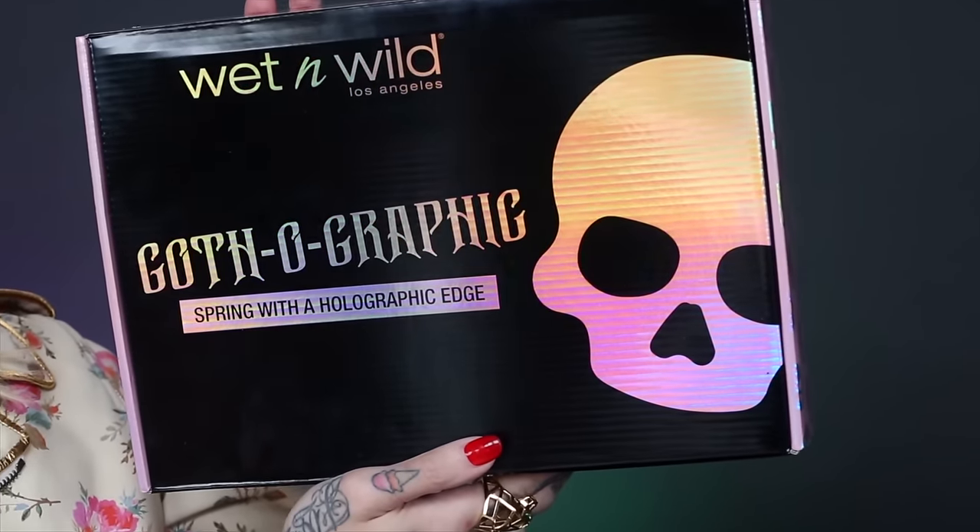What's up everybody? Welcome back to my channel. Today we're going to do a little first impressions on the brand new Wet n Wild Gothographic collection. They have an entire spring collection, and I heard it is allegedly the death of the unicorns collection — aka something magical is in this box. This was sent to me by Wet n Wild. Let's open her up and we're going to do swatches, a whole first impressions, and see what the hell is up with that collection.